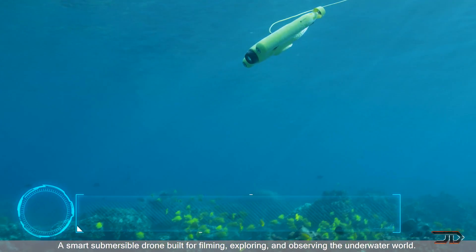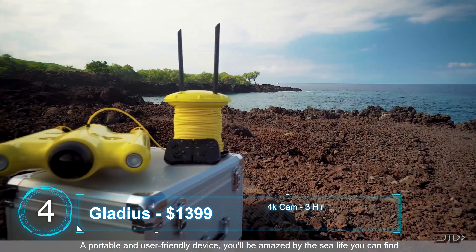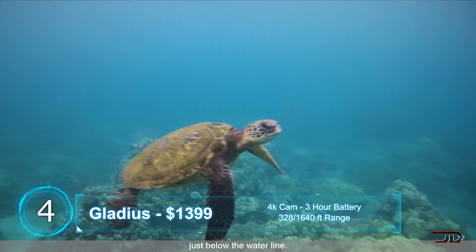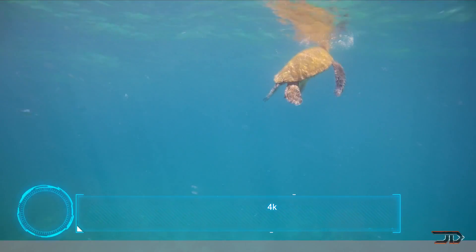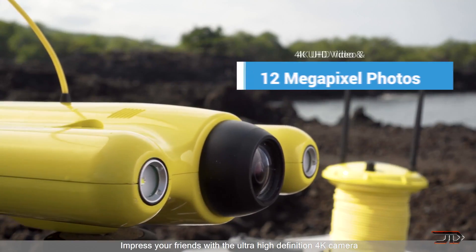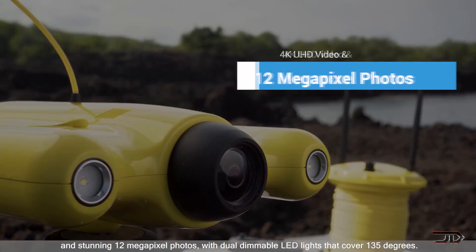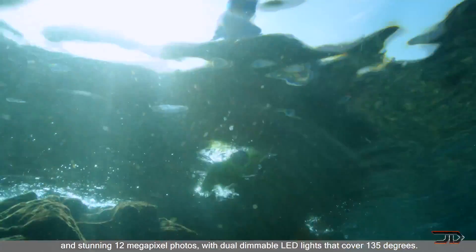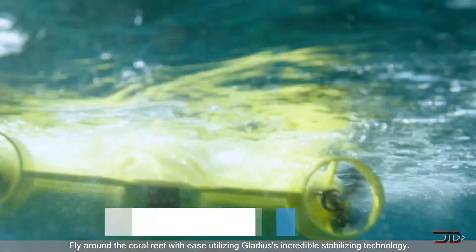At number four, we look at one of the more affordable drones, which is the Glidius. This particular underwater drone has been a huge success in fundraising. It can go over 300 feet deep and over 1,000 feet away horizontally. Like most underwater drones, there is a tether and it connects to a floating buoy, so you can remotely control it via Wi-Fi. But the Wi-Fi range is really limited, at just 100 feet.